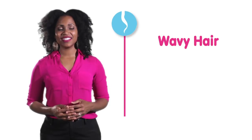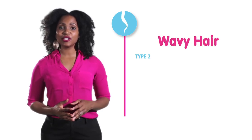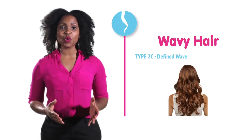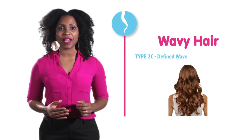Wavy hair is also known as type 2 hair, and includes 2A, which is a loose wave, 2B, which is moderately wavy, and 2C, which is a strong, defined wave, all of which form a lengthy S pattern.